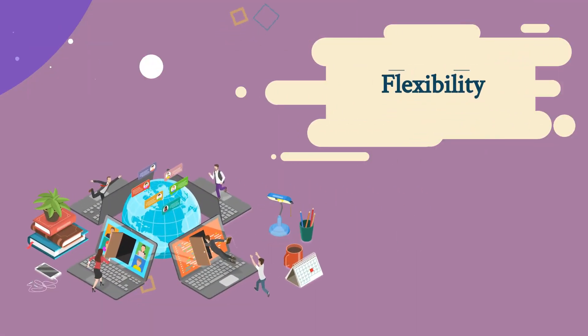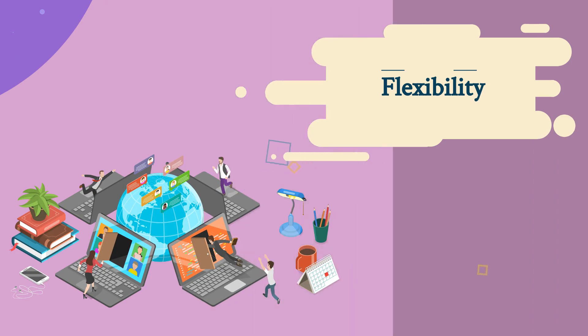E-learning can be accessed anytime, anywhere, and on any device, allowing employees to learn at their own pace and on their own schedule.